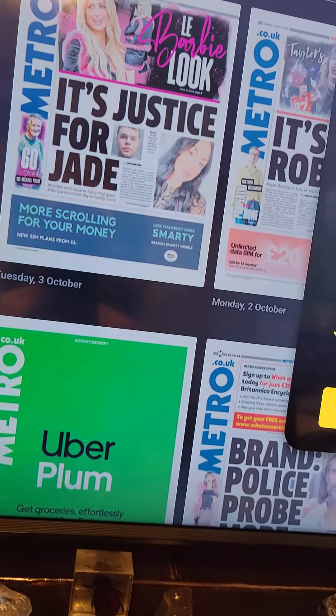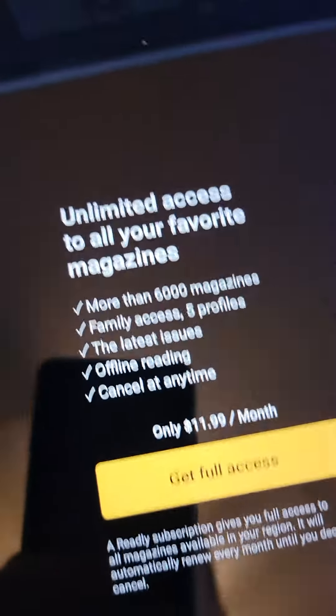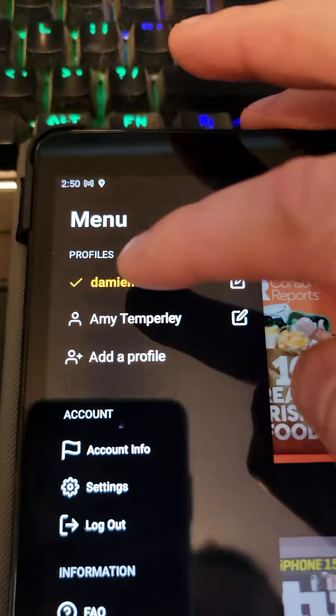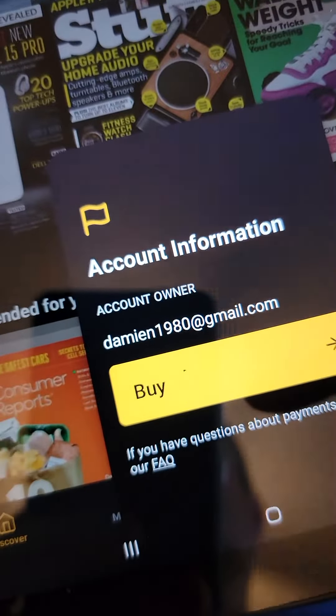The same issue is on my iPad. Same account — if I click on anything here it asks me to pay. I'll click 'not now.' And if I click on my account info, you can see it's the same email address, but it's asking me to buy it.